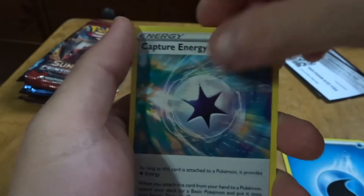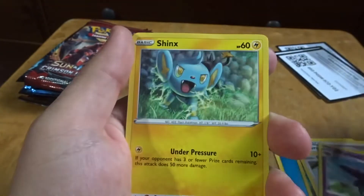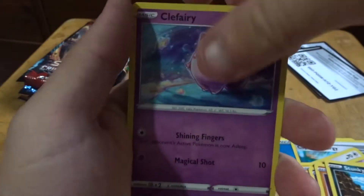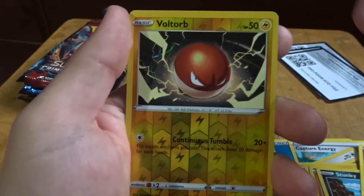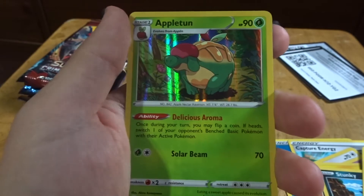Oh, a Capture Energy! Shinx, Sandegast, come on, Stunky, Clefairy, okay, Voltorb, and Appleton. Oh, that one looks nice. What in the hell — I ain't never seen one of these before in my life.